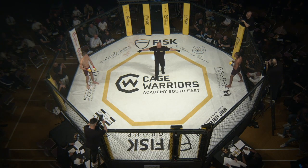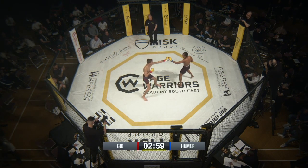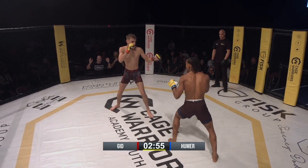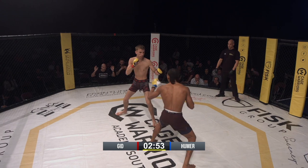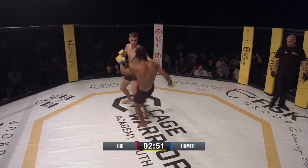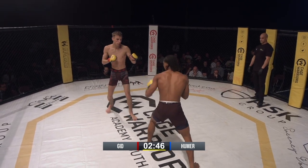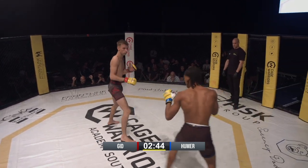Back into the action then. Delphi Hummer from GB Top Team in those black shorts, fighting Esteban Gidd from Bushido Academy in the black and red shorts. Esteban Gidd three and one, Delphi Hummer one and oh. And Esteban Gidd has a huge advantage in height and reach. Let's see what he can do with it, going up high straight away.